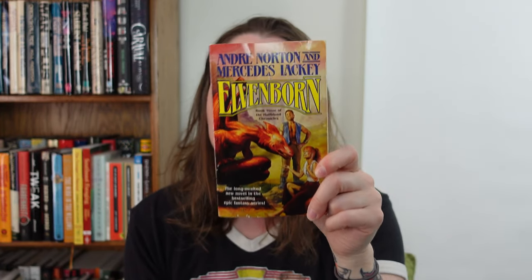Here is Elvenborn, the third book in the series. I am going to give you to outside Bob now, and she's going to finish this video for you, because it's absolutely gorgeous outside and I want to be outside. I think you guys would enjoy the birds and the trees. All right, and here is the rest of it.